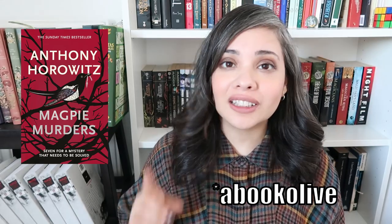Then we have Magpie Murders by Anthony Horowitz. I got this as a recommendation from Olivia at her books channel — I'll link it in the cards and description. This sounds like an amazing murder mystery and I can't wait to get to it — but I've got a bajillion books to get to.